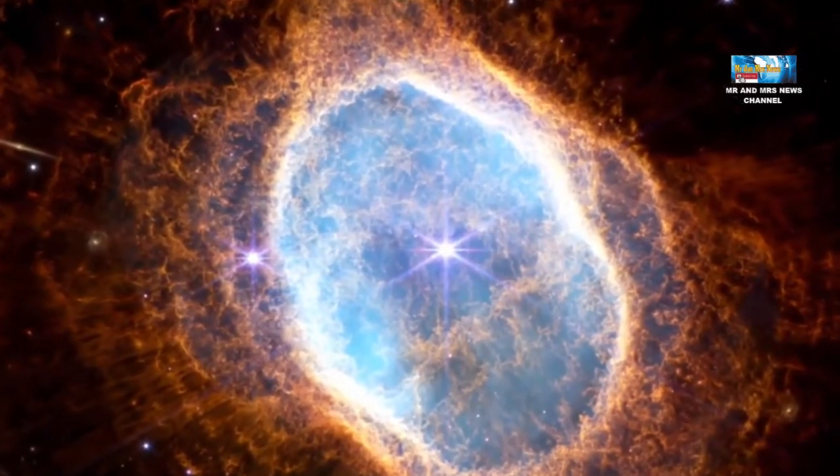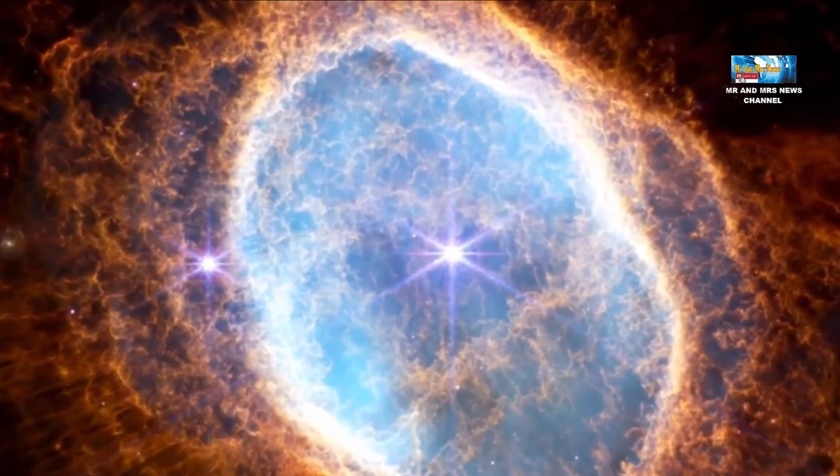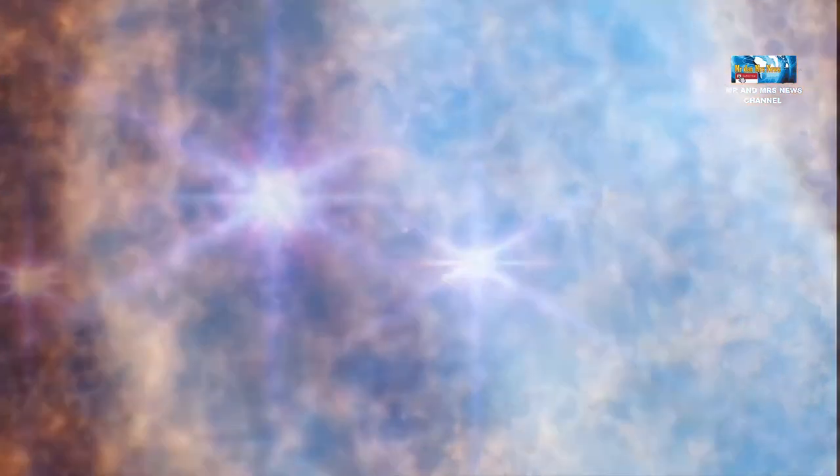Video itu menunjukkan Southern Ring Nebula atau Nebula Cincin Selatan, yang merupakan lokasi kematian bintang yang dramatis sekitar 2.500 tahun cahaya. Sebuah bintang sejenis matahari telah kehabisan bahan bakar dan mengeluarkan awan besar gas ke luar angkasa. Sungguh pemandangan yang spektakuler.